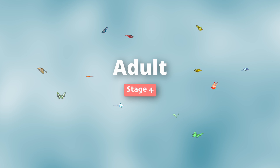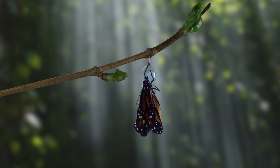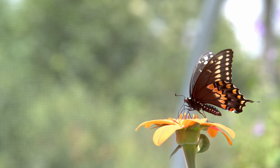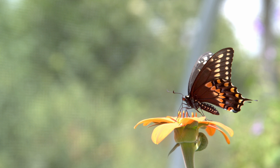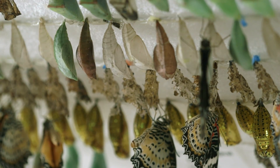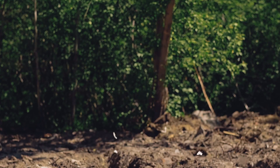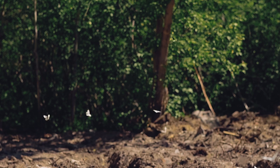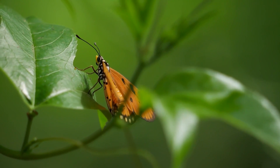Finally, the butterfly emerges soft and wet, with wings tightly folded against its body. It takes a few hours for the wings to dry and expand before the butterfly can take its first flight. The whole process from egg to butterfly can take about a month, but it varies depending on the type of butterfly and the weather. Metamorphosis allows the butterfly to start life crawling on the ground and end up soaring through the sky — truly one of the most impressive skills that anyone has.